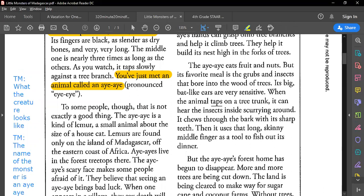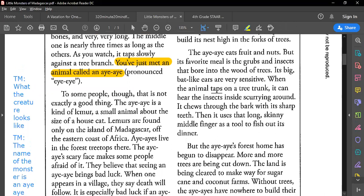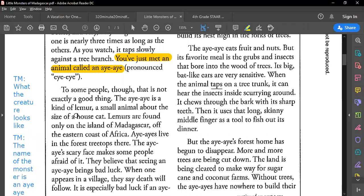The aye-aye is a kind of lemur, a small animal about the size of a house cat. Lemurs are found on the island of Madagascar, off the eastern coast of Africa. Aye-ayes live in the forest treetops there. The aye-aye's scary face makes some people afraid of it — they believe that seeing an aye-aye brings bad luck. When one appears in the village, they say death will follow. We know they live on the island of Madagascar, people are afraid of it because they believe it brings bad luck.